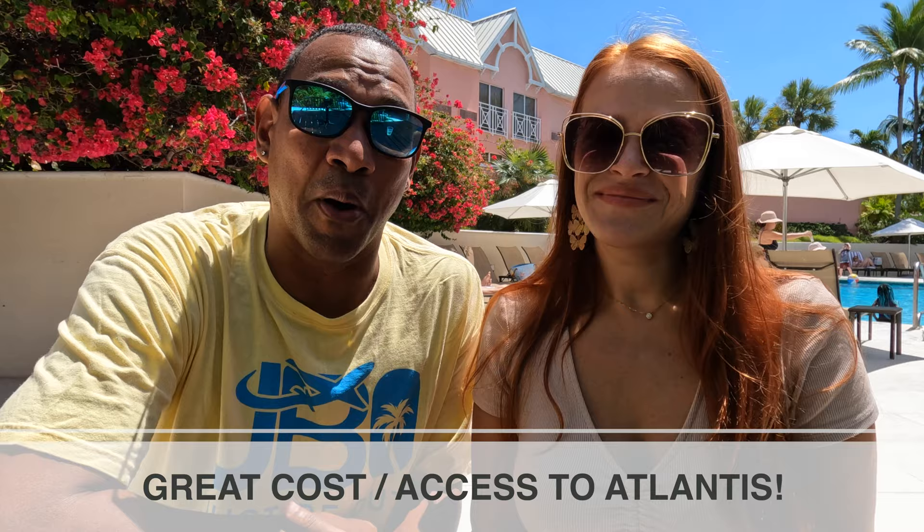You can see how it makes more sense to get a hotel room, but we have a money-saving tip for you. We are currently staying at the Comfort Suites, and it is an amazing deal. You can stay here at a really good cost, and not only that, it gives you access to the Atlantis Park, which is amazing. The rates start here from $140 US dollars for up to four people in the room.